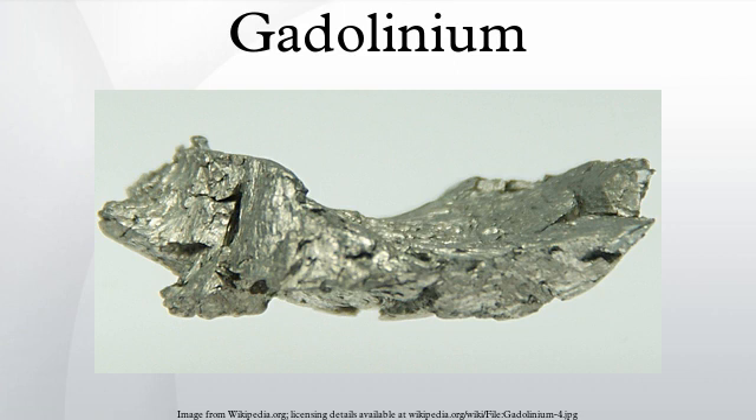Gadolinium is a constituent in many minerals such as monazite and bastnäsite, which are oxides. The metal is too reactive to exist naturally. Ironically, as noted above, the mineral gadolinite actually contains only traces of Gd.